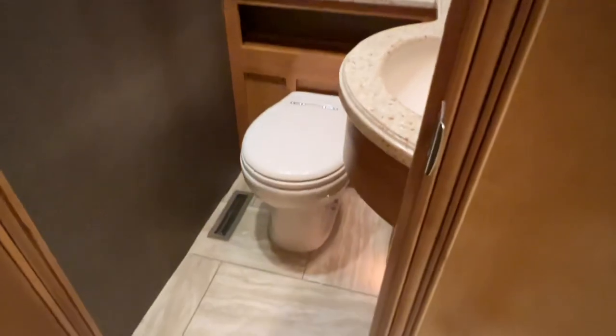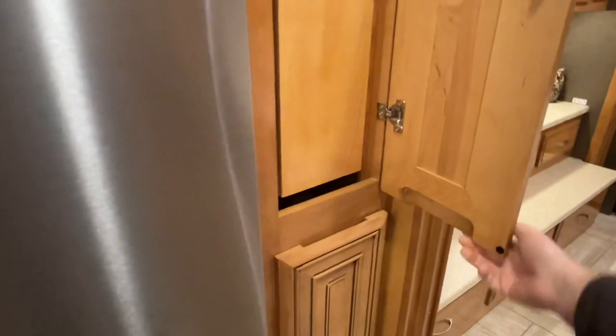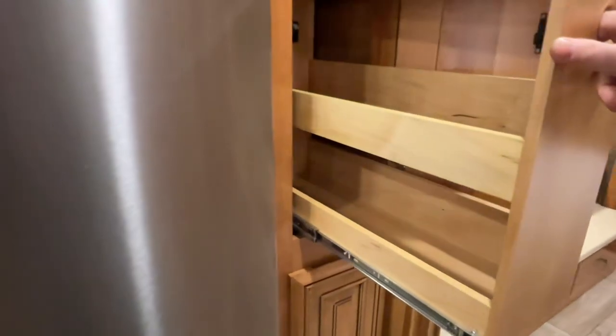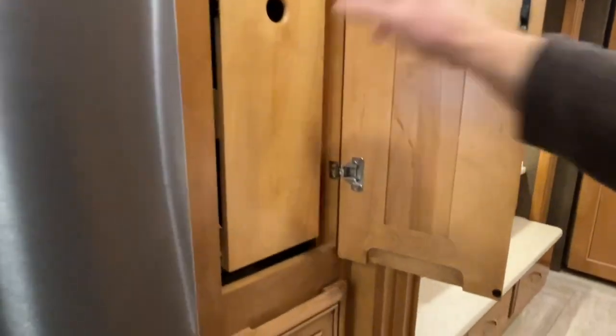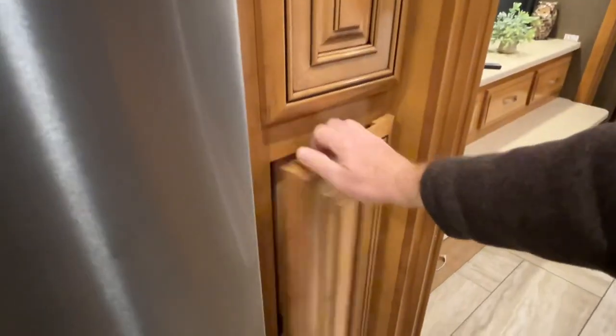There's your heat coming out of the floor. I believe that's a pantry — everything slides out, all solid wood. You have two of them — can't have enough of these. Put all your stuff in there.